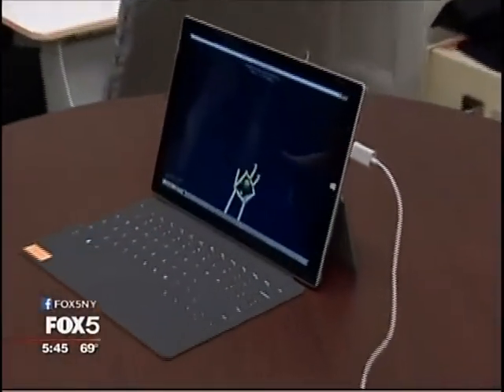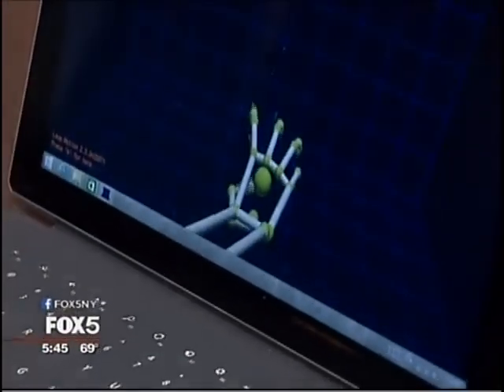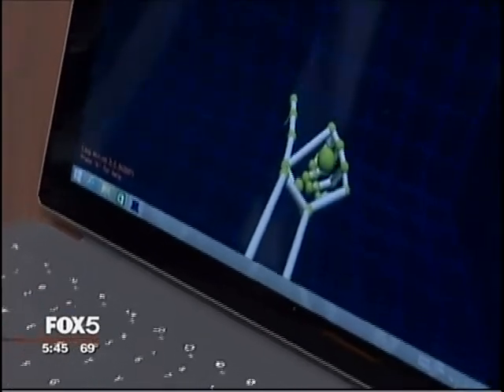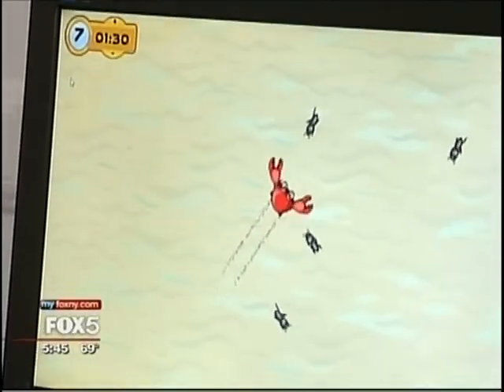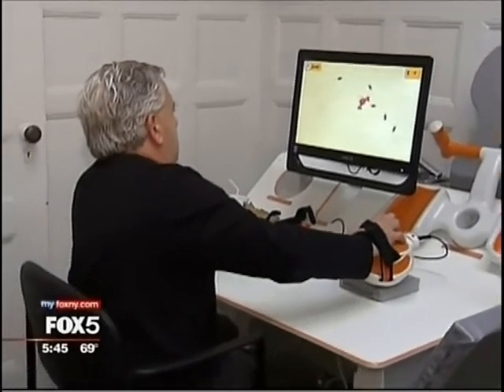The system draws out a shape of Fred's hand as he's hovering over the device. This allows them to track in 3D space exactly what Fred is doing with his hand at any one time. The use of video and virtual reality software as therapy continues to gain momentum in the medical community.